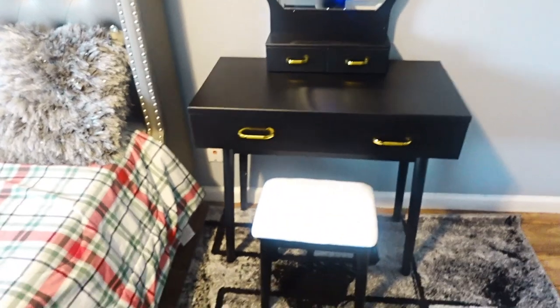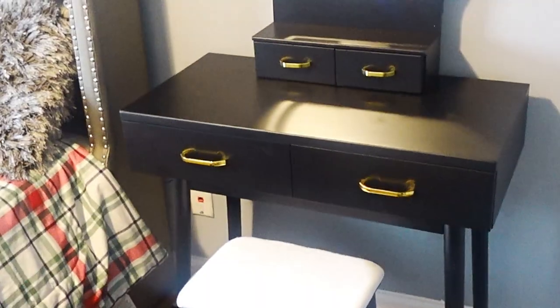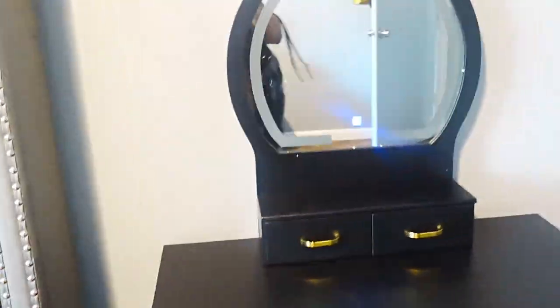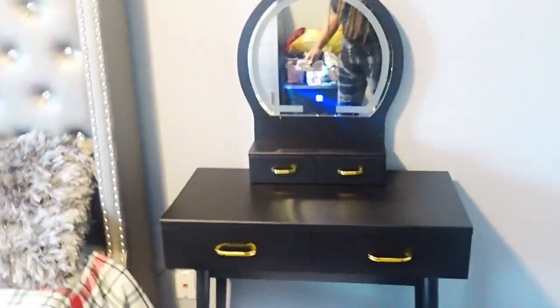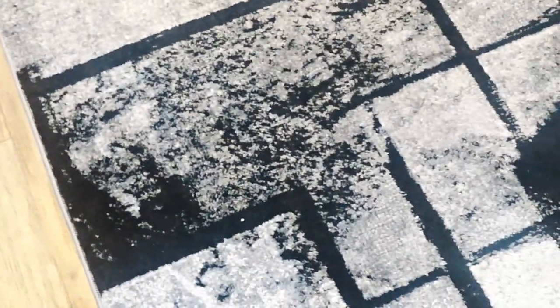Hey y'all, giving you an update. I just finished putting the vanity together. Here's an update of how it looks. I think it looks really good. My room is not close to being done, but I got the curtains — white and black — the vanity came today. It took me less than two hours. The rug came yesterday. I hope the color is actually transferring to the camera because it's black, white, and silver.